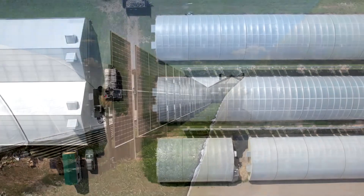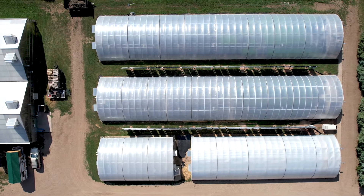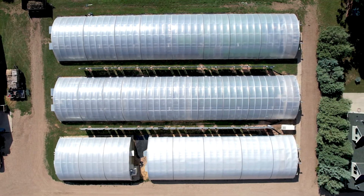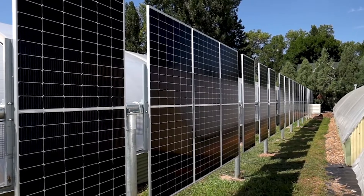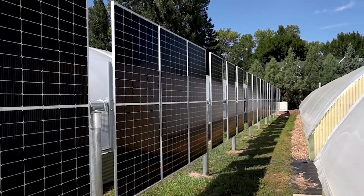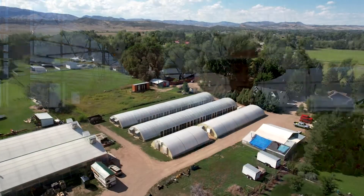It just seemed like it would be a really good utilization of space. We have some space in between our greenhouses that really can't be utilized for very much else. We get our edges fried pretty easily, especially the east edges on our crops, so the solar panels when the sun gets lower actually offer a little bit of shade along there to mitigate that problem. We've installed enough solar now to run all of the electricity on our whole farm.